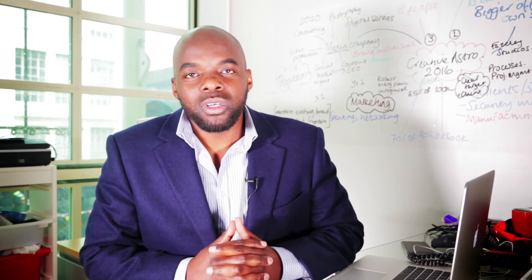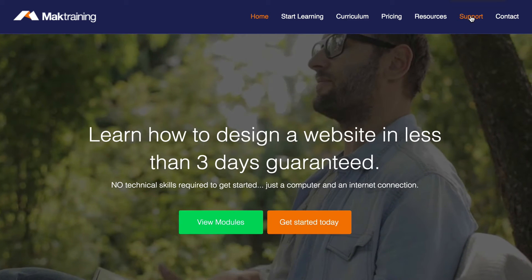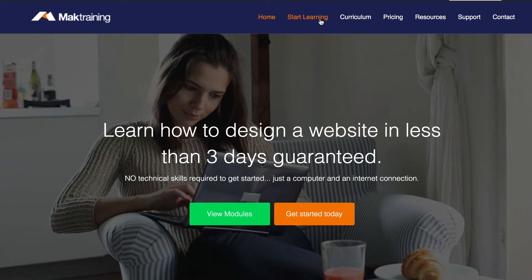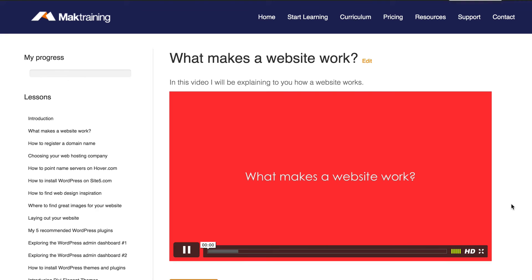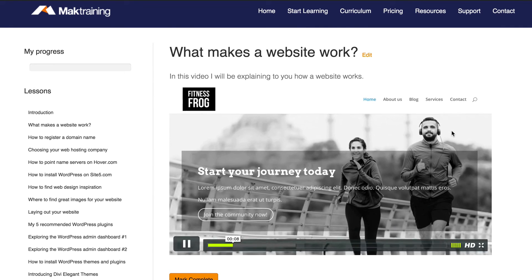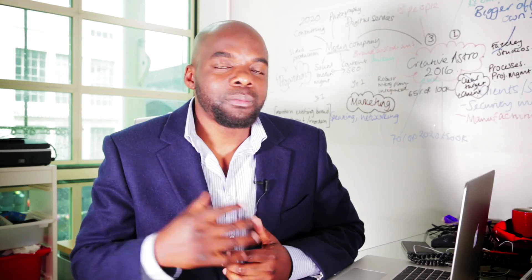Now, why would you want to take on this course? Well, support — we have a forum where you can ask questions when you get stuck, and you have 24/7 unlimited access to all the training. You can watch all this training on either your mobile devices or even your laptop. Even though you can design this website in less than three days, the benefit of this course is you can actually learn at your own pace, so there's no pressure to finish in a very limited time. Sign up today and get started on how to build your website.